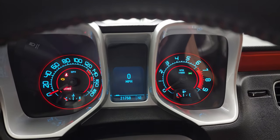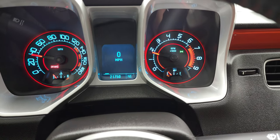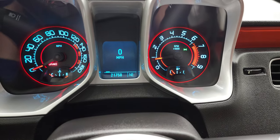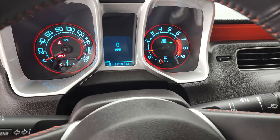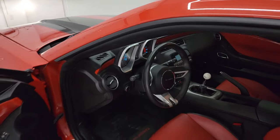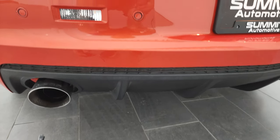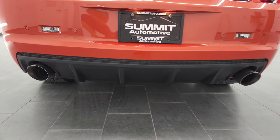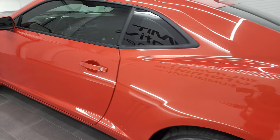We'll start it up and take a look under the hood. We'll also check out that MBRP exhaust. Starts right up — no check engine lights or anything like that. Let's check out that MBRP exhaust. Sounds really good. MBRP always makes a really good sounding exhaust.